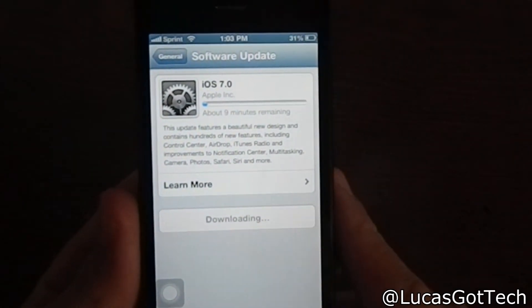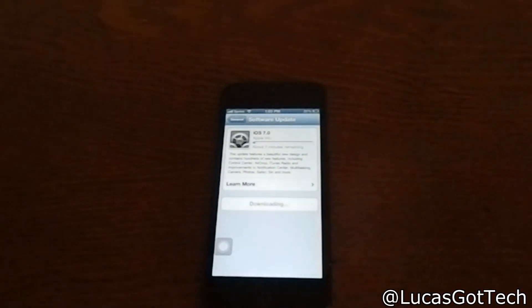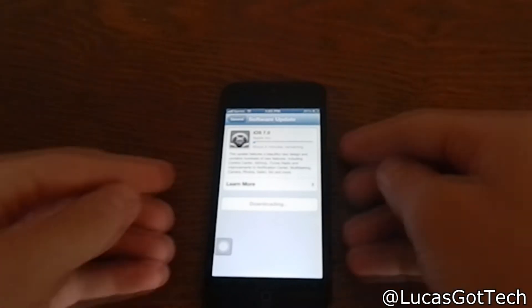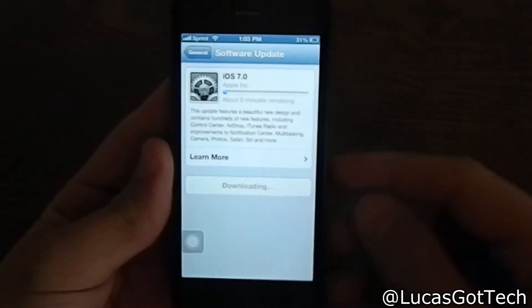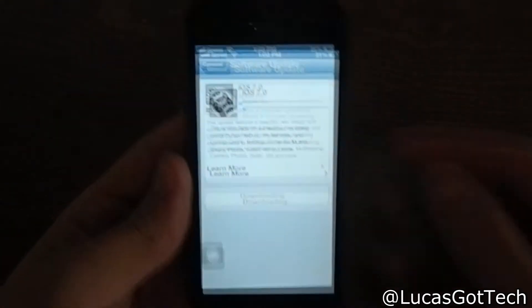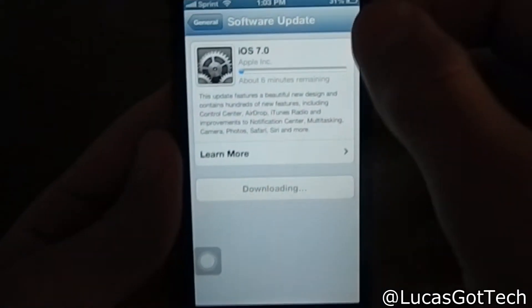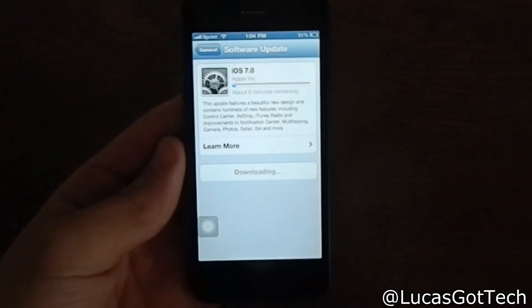It's going to say 'Estimated time remaining' and it's gonna be a while. This is a completely different user interface — the UI is going to be completely changed. So far it just says six minutes, so I'm gonna cut to where this is done and bring it right back to you guys.